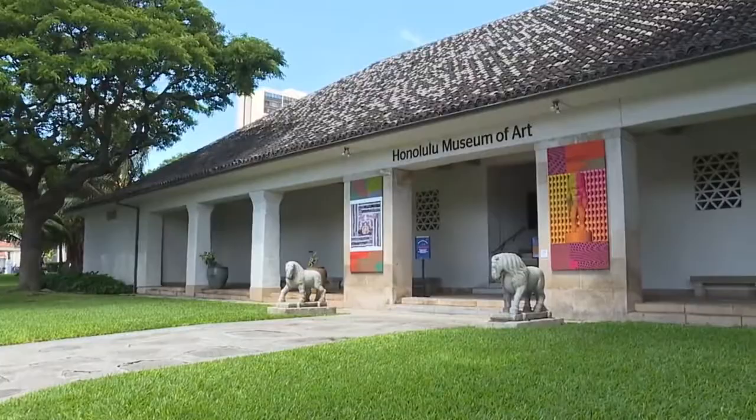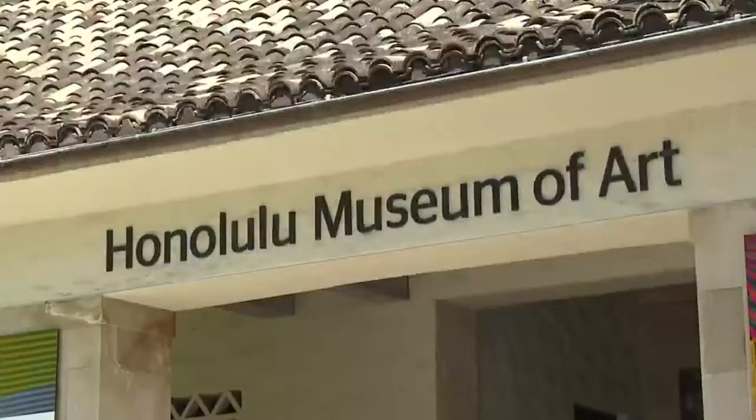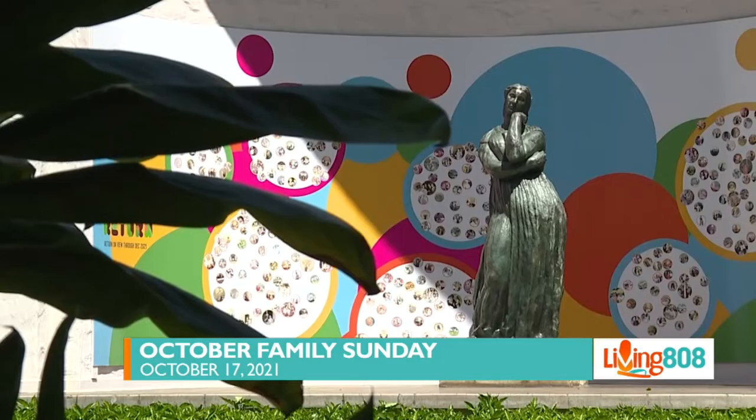All right, everybody. The Honolulu Museum of Art has been doing a great job creating fun and exciting activities for you and your family. Today we're going to talk with them to see what's in store for you this spooky season. Family Sunday returns to the Honolulu Museum of Art this weekend. We're here with Aaron Padilla to find out more about what is planned. Tell us some of the highlights.